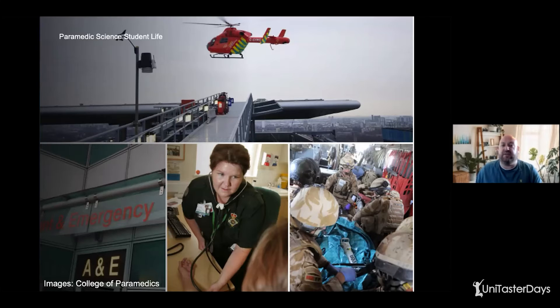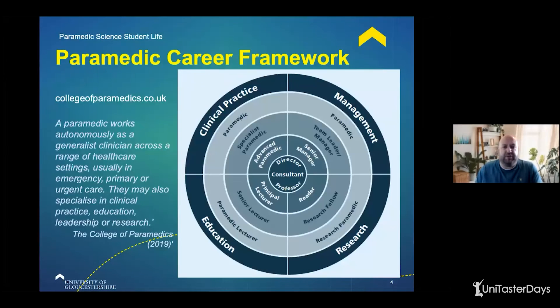Branching out even further, you've got the military, private and independent sector, repatriation flights, oil rigs, and cruise ships — so there are hundreds of roles you can undertake. The College of Paramedics has a really good interactive career framework on their website, and I'd encourage everyone to look at it. It's a really interactive document that lets you understand all of these different types of work and streams in research and education. I'd really encourage people to visit the College of Paramedics website as part of your decision to become a paramedic.